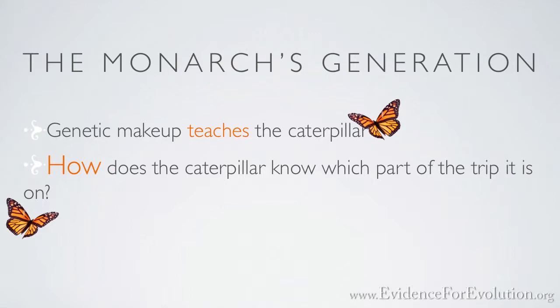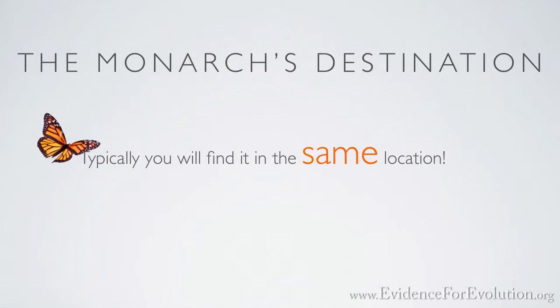It's thought that its genetic makeup is able to teach each butterfly generation which part of the three- to four-leg trip it needs to take while using Earth's magnetic field as a guide. This route — south and then back north again — takes up to four generations to complete. When its southward flight is complete, you will typically find it wintering in the same location or even on the same tree that a previous generation used.